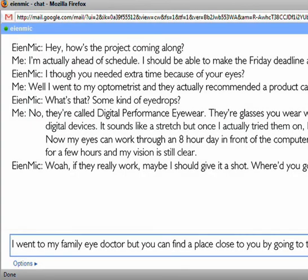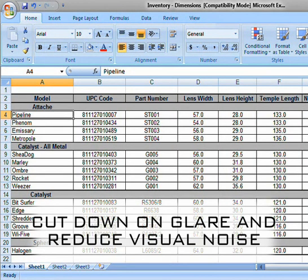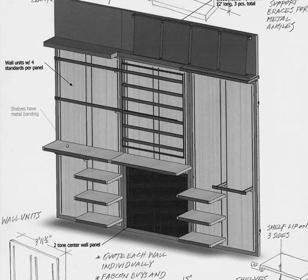The lens treatments on Gunner glasses cut down glare, and if you can cut back on some of that glare, you're more comfortable at the end of the day. Try them on. Look at the screen with the glasses. Experience the difference.